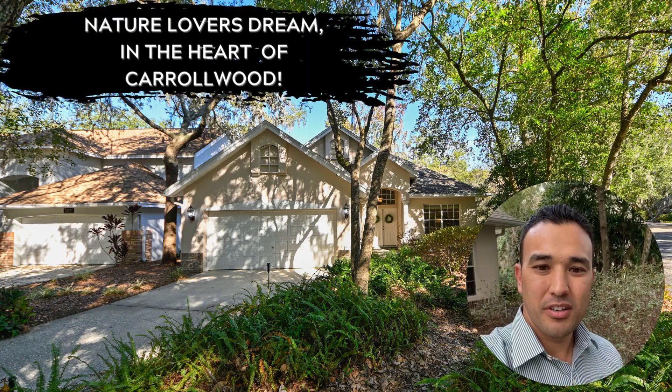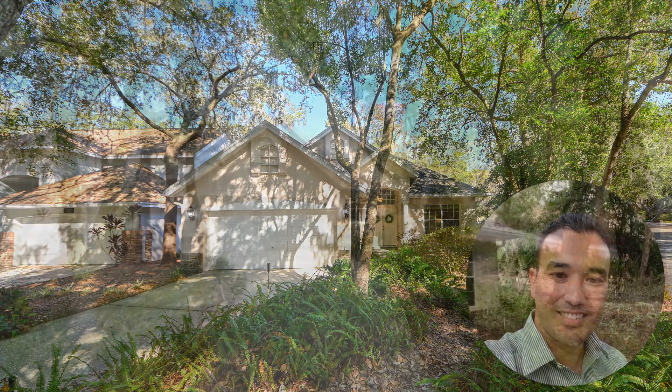Hey guys, I'm out in Carolwood. Come check out this listing I have for sale.